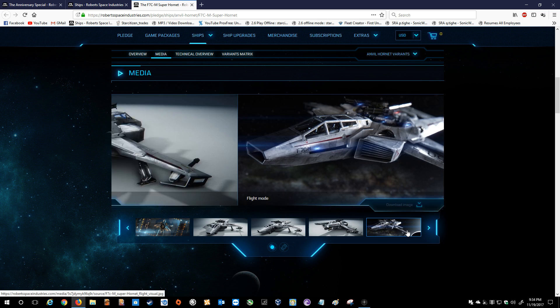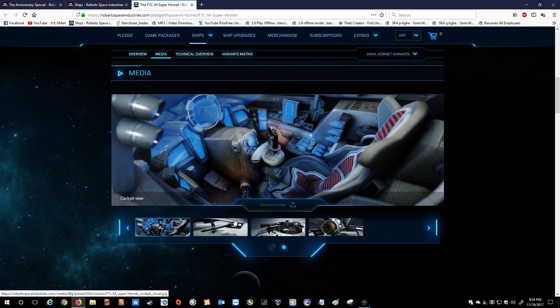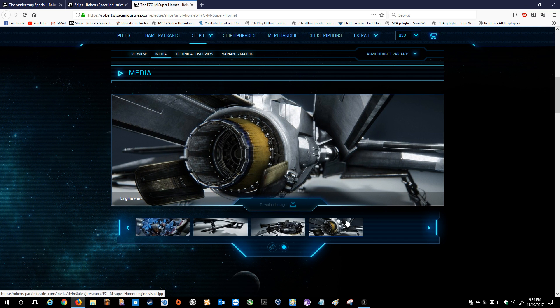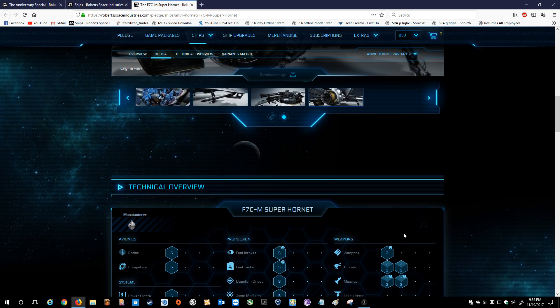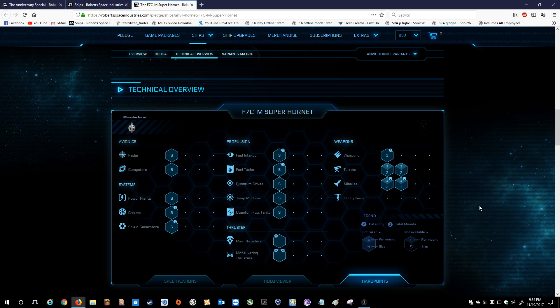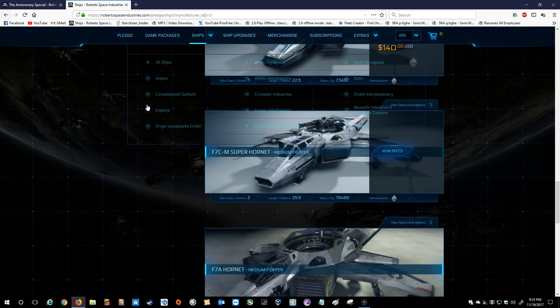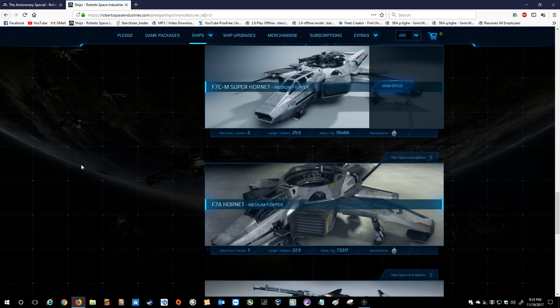This thing, in my opinion, is like the gold standard for fighters. The Super Hornet usually goes for about $180. With this year, you're going to get 60 months — that's 6-0, five years of insurance — due to it being the fifth anniversary. They do it by the amount of years, so you are in effect getting five years insurance on any ship you buy during this anniversary sale, and that is a hell of a long time. So really, more or less getting lifetime insurance.